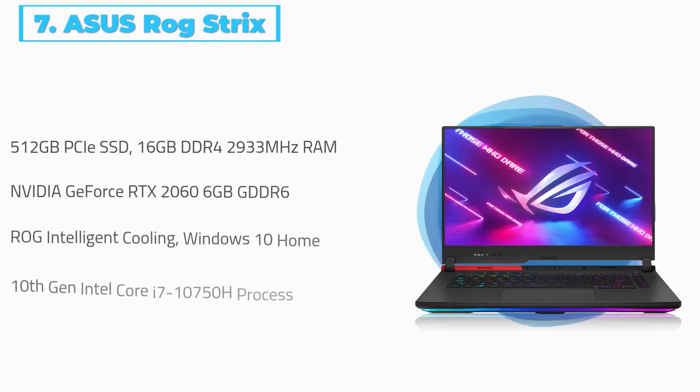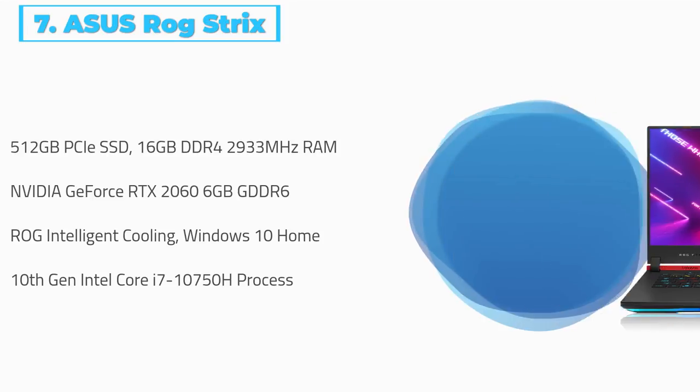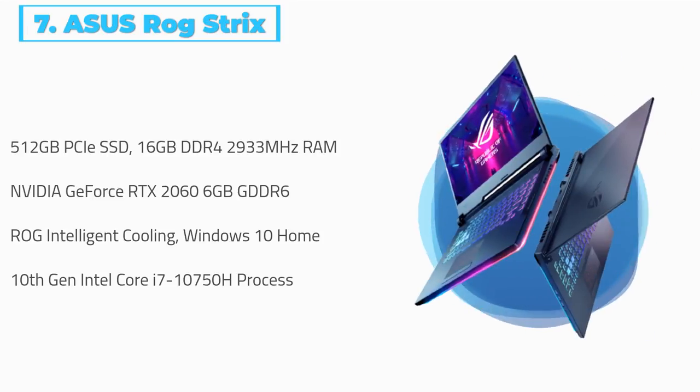At number 7: Asus ROG Strix. Another gaming laptop that should be on your list is the Asus ROG Strix. Despite its admittedly gamer aesthetic, the laptop comes with very powerful specs at a comparable price to other gaming laptops. Its main advantage is its larger 15.6-inch screen, even if it's a bit bulkier than other laptops on this list. If you are looking for a laptop in the mid-to-high price range, this is a good one to consider.